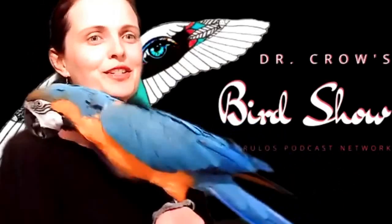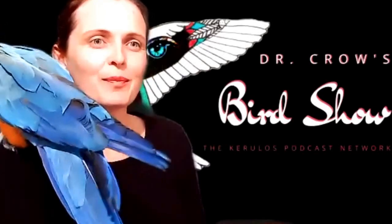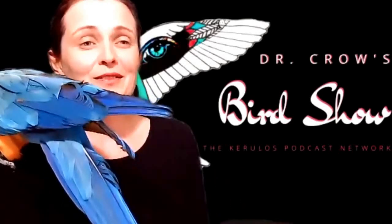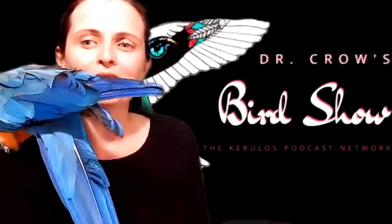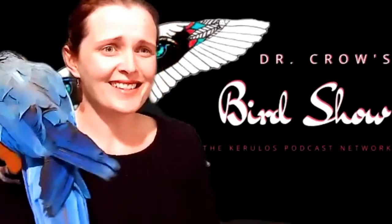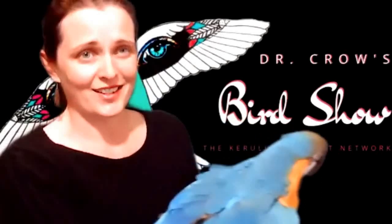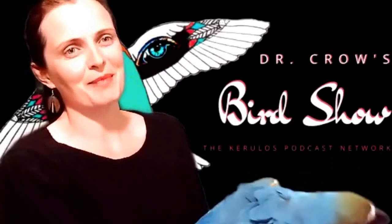Bowerbirds do not refer to bowing or curtsying or anything like that. Bower is actually a type of structure that Bowerbirds build. There are 20 species of Bowerbird. They range quite a great deal in size. The smallest is called the Golden Bowerbird — it's only 22 centimeters or 8.7 inches long — and that's half the size of the biggest, which is the Great Bowerbird, which measures at 40 centimeters or 16 inches long. So a great deal of size difference between the 20 species of Bowerbird.